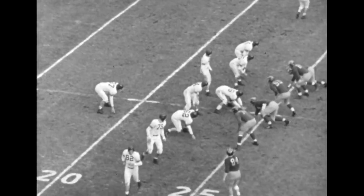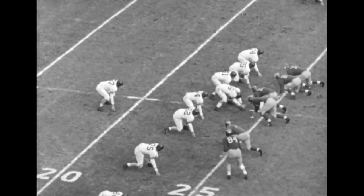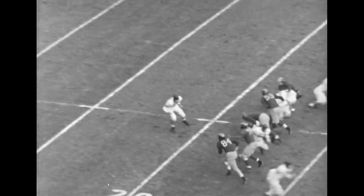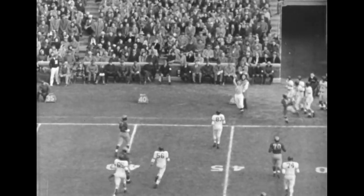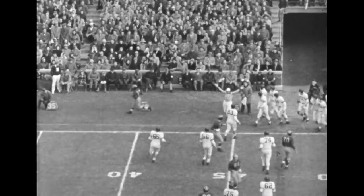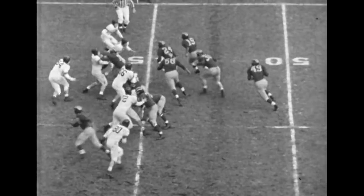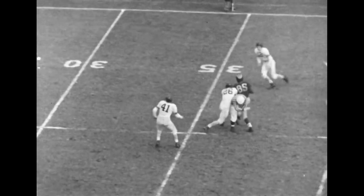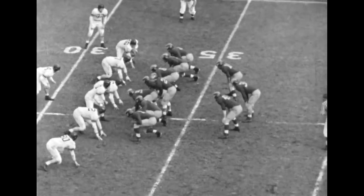Here's the wide punt formation for the Wildcats again. Ball goes back to the punter, standing deep — he gets it away but falls; he wasn't hit, and the ball goes out of bounds in Northwestern territory once more. Michigan again on the march. Kutich going in motion — a jump pass from Hartman to Lowell Perry. Perry picks it up and fights his way down to the 33 before he's pulled down.